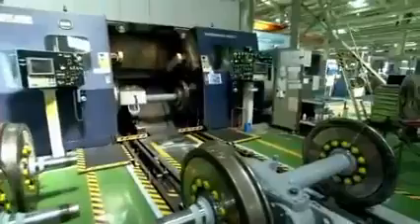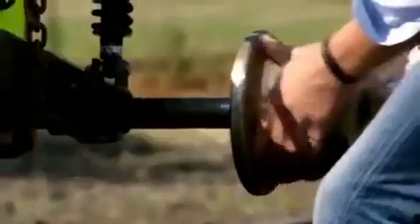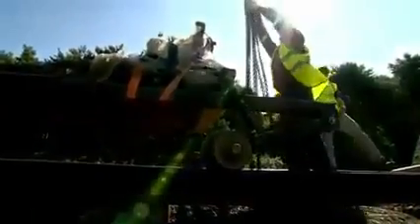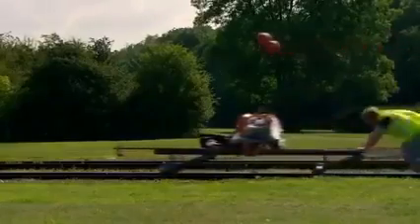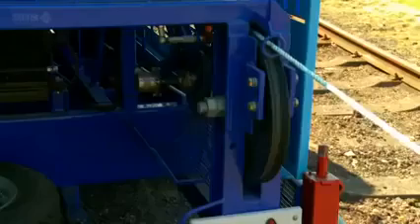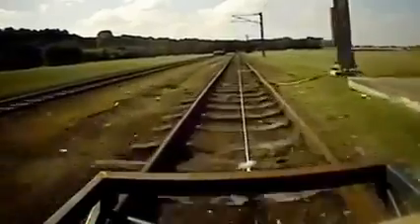Each wheel is precision machined to the perfect angle. I'm exchanging my extreme conical wheels for flatter ones and adding weight to stop derailing. With the new wheels, we're looking for a steady ride with low hunting oscillation.